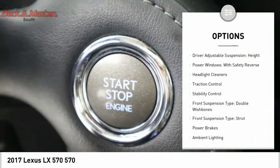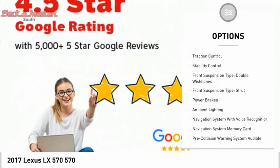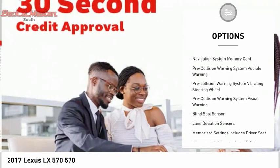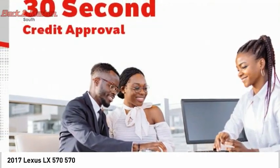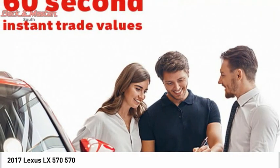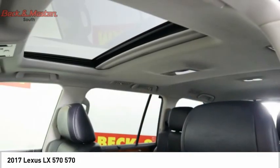Driver adjustable suspension, ride control, height, power windows with safety reverse, headlight cleaners, traction control, stability control, front suspension type: double wishbones and strut, power brakes, ambient lighting.